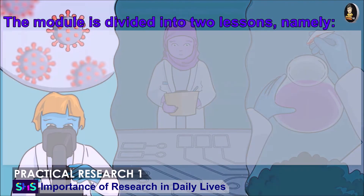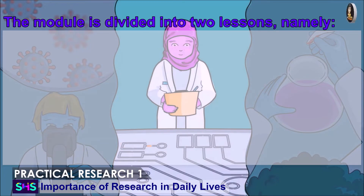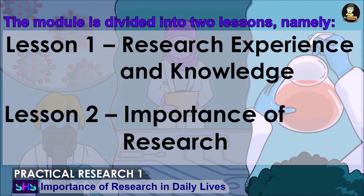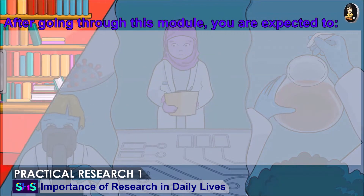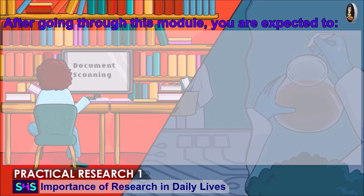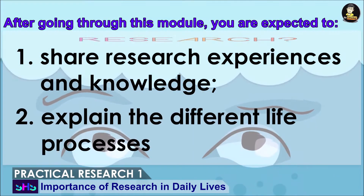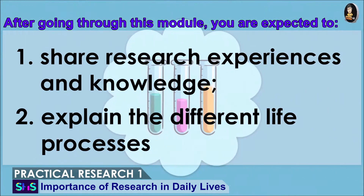The module is divided into two lessons: Lesson 1, Research Experience and Knowledge; and Lesson 2, Importance of Research. After going through this module, you are expected to: 1. Share Research Experience and Knowledge. 2. Explain the different life processes.